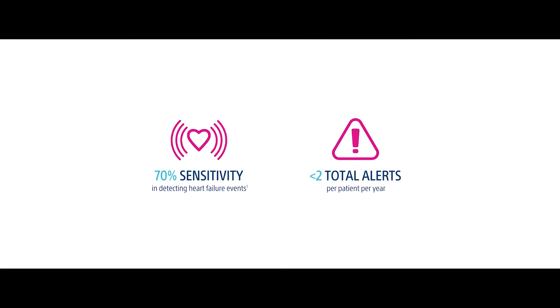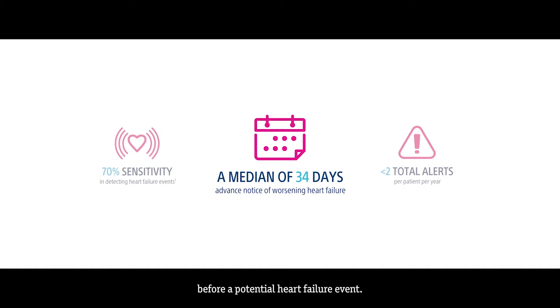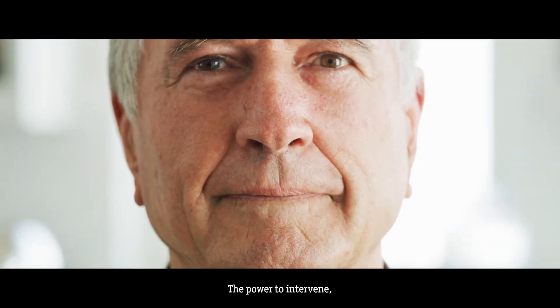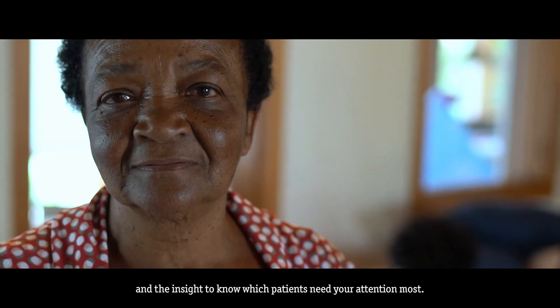With HeartLogic, care teams are getting weeks of advanced notice before a potential heart failure event — the power to intervene, and the insight to know which patients need your attention most.